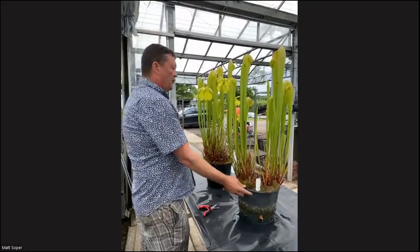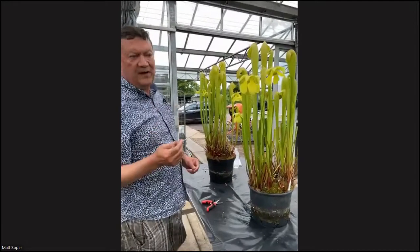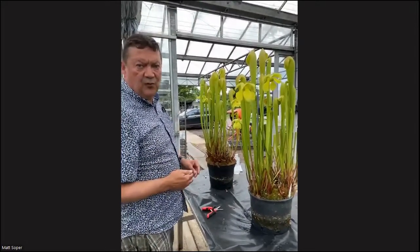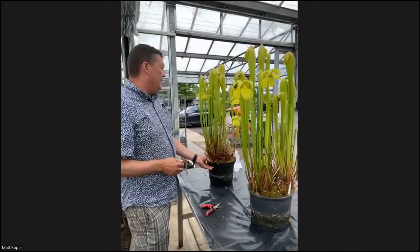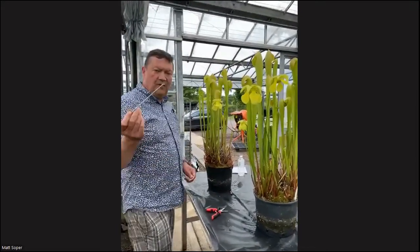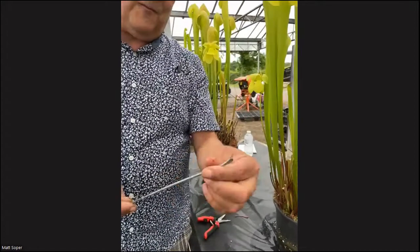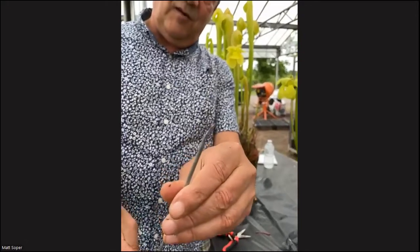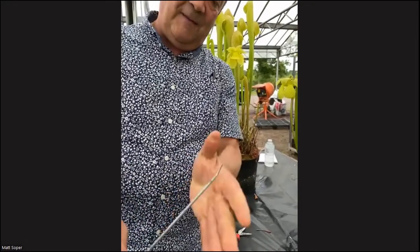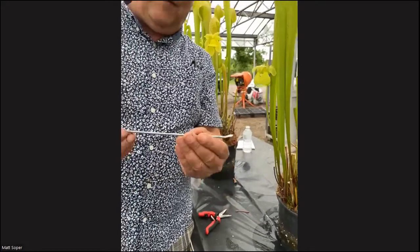As far as crossing the plants is concerned, the reason we're using minors is because they flower a lot later. All our Flavas are over and finished now. I use this piece of aluminium wire that's been flattened out at the end to make like a spoon. I don't use a paintbrush — I use this and I'll show you why.